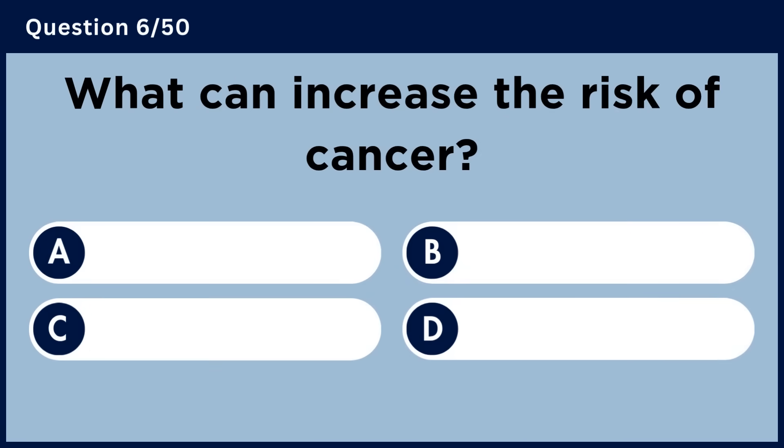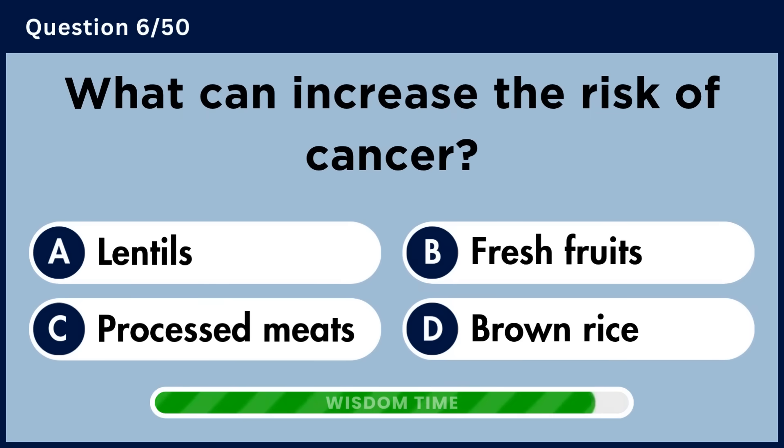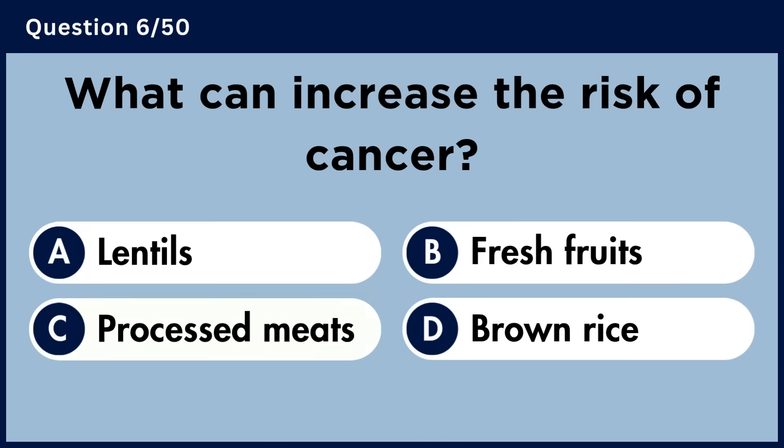What can increase the risk of cancer? Answer C. Processed meats.